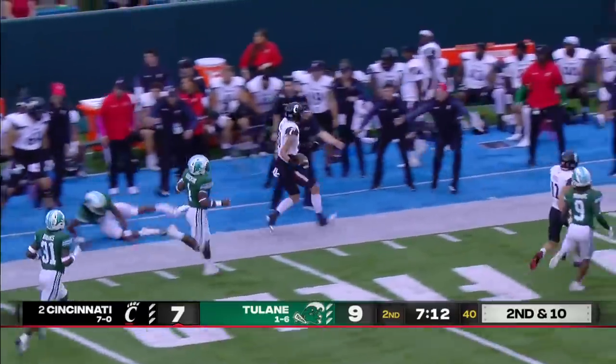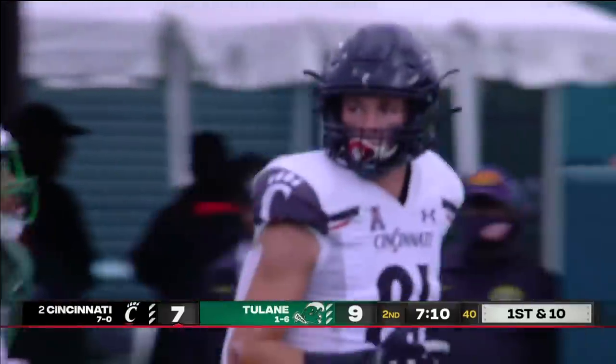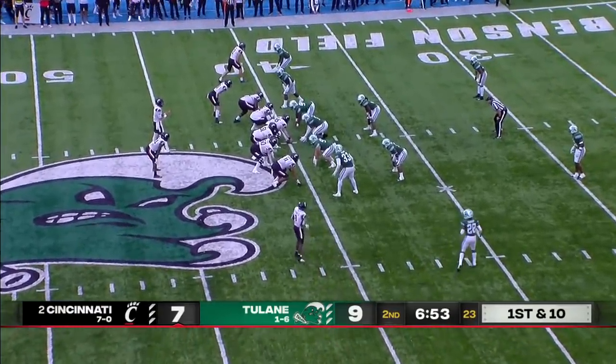Wiley rumbling into Tulane territory and out of bounds near the 40-yard line — a gain of 28 for the 6'6" tight end. He becomes an extension of the run game when they sneak him out the backside. A great block by Michael Young, the wide receiver, as well.